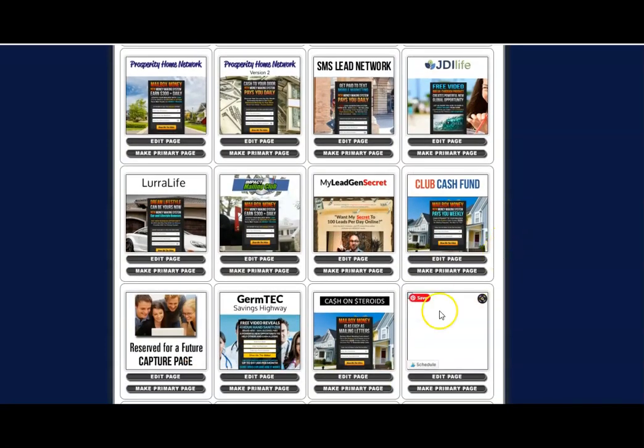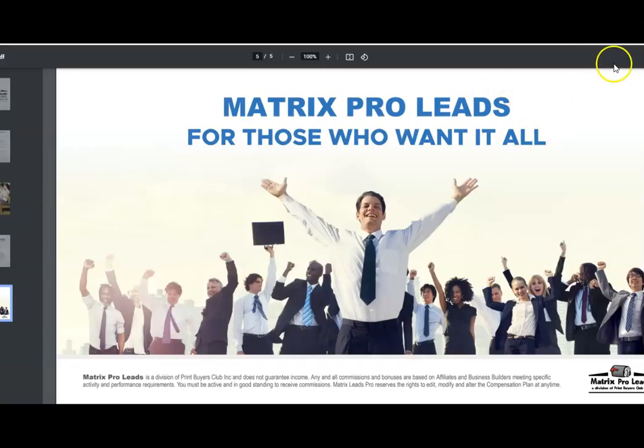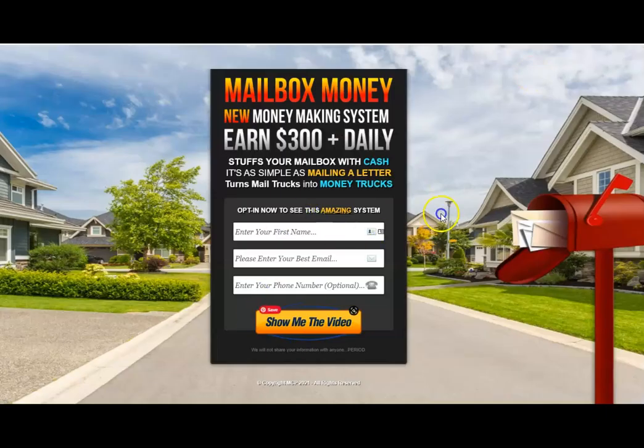For this current business, I went with one of these at the bottom — this one, because it's 'mailbox money, new money-making system, earn 300 plus daily, stuff your mailbox with cash, it's as simple as mailing a letter, turn mail trucks into money trucks.' Right here they'll be opting in and going to my page. I can also go back to my Matrix Pro Leads page and take them directly there — you can send these people anywhere you want to opt in.